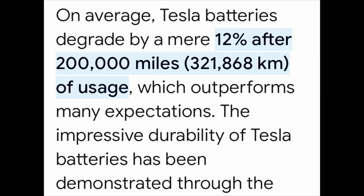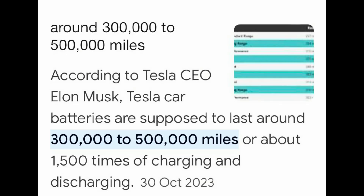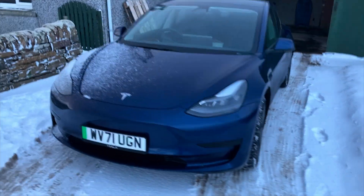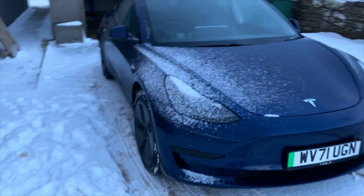So my degradation is 5.3%. Tesla claims it should be only 12% after 200,000 miles and I have only done just over 20,000 miles. Tesla say their batteries should be good for 300 to 500,000 miles. So obviously my degradation of 5.3% in just over 20,000 miles is well on the way to the Tesla claim of 12% after 200,000 miles.